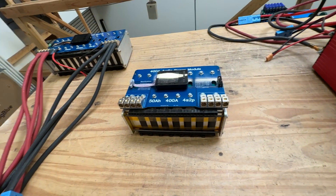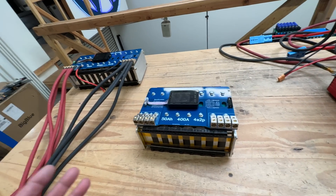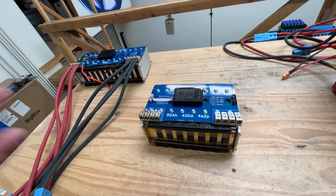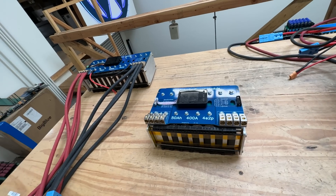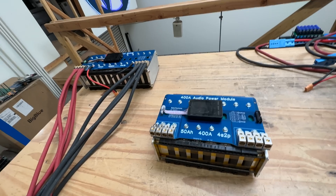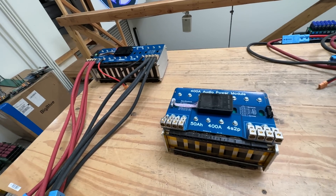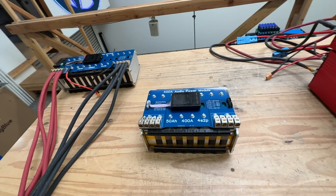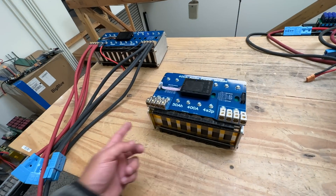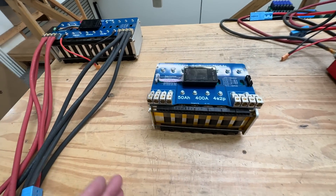The car audio world is very interesting. They need a lot of amps and they need those amps at 12 volts because all the equipment, or most of the equipment, is made at 12 volts. Very low voltage means hundreds and hundreds of amps, even up to thousands of amps, depending on the size of your system. What they've discovered is that these lithium batteries with high C ratings are very, very useful for their application.